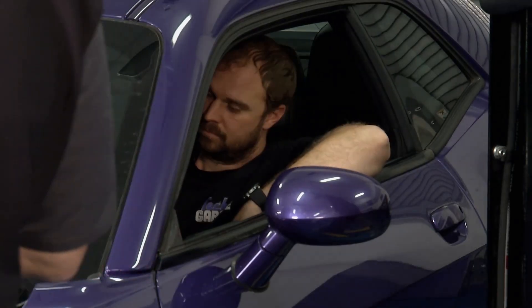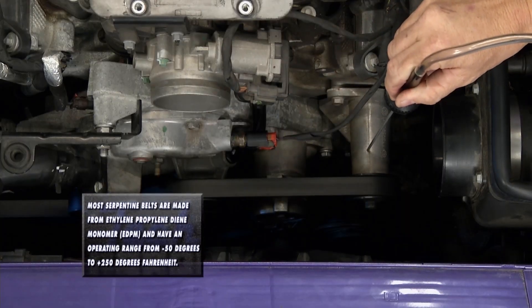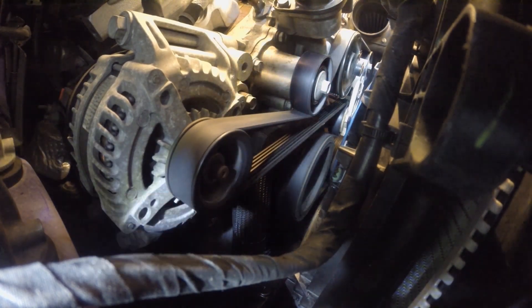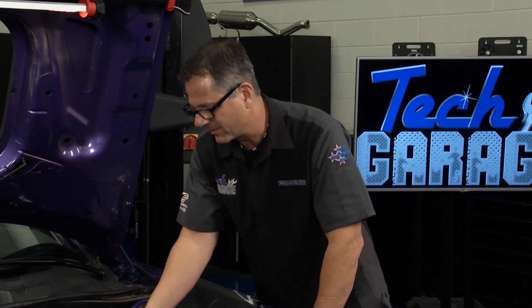We've got our chief tech in there, Josh — go ahead and start the car. I want to look with the flashlight as well; there's nothing obvious off of it. Go ahead, cut it off. It's resonating. I've got it somewhere in the center, but I still can't tell if it's a timing issue or an accessory.